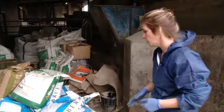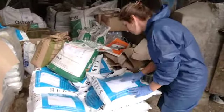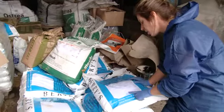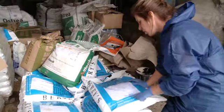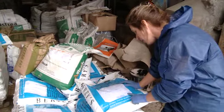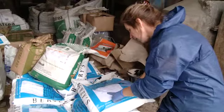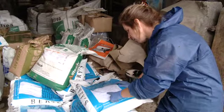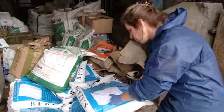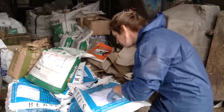Let's have a look at some of the labels. We've got a mineral feed here which details its analytical constituents correctly. The composition of the feed is properly labelled and we can see the batch number. More importantly, we can identify that it's a UFAS compound feed approved premises, and we've got the details here of the approval number correctly recorded on the label.